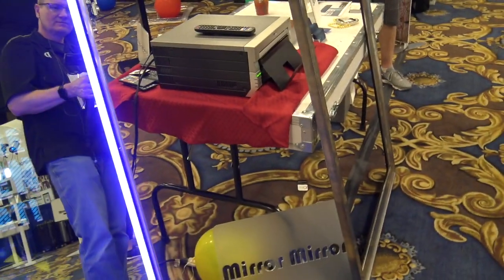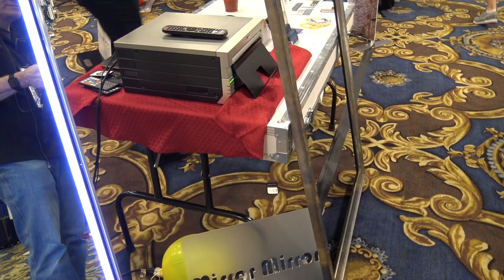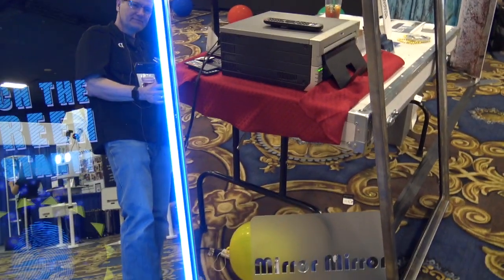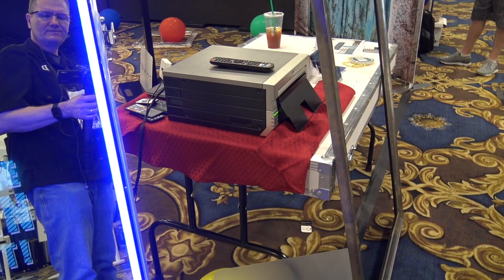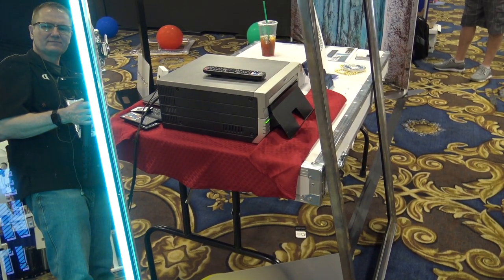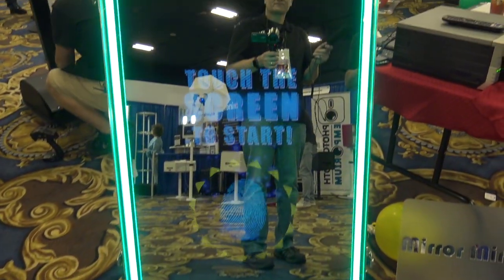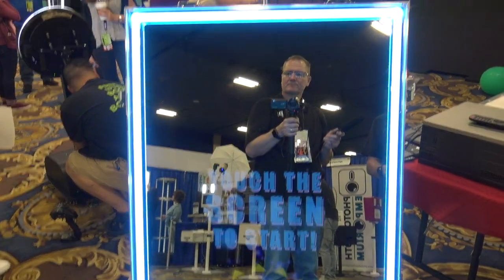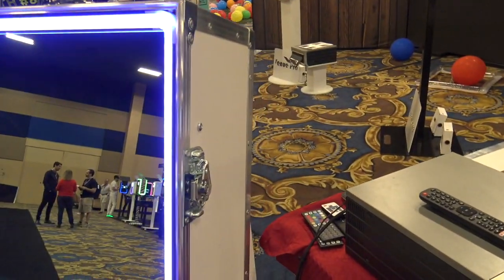We're offering something nobody else with mirror booths is doing: table legs on the cover. Instead of having to deal with this giant cover at the event, you can fold the legs down and use it as a table right there. With a nice 96-inch round or spandex cover it looks beautiful — you can use it for props, a signing table, or put your printer on it for a nice little work area. The cover also protects the screen. It's made of wonderful ABS plastic, which is the same color all the way through, extremely durable, and you can clean it with a Mr. Clean Magic Eraser to keep it looking crispy forever.